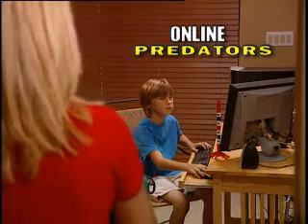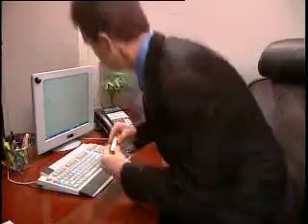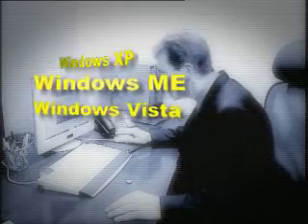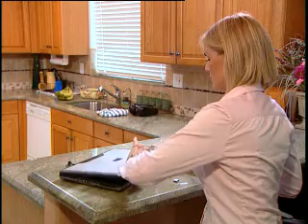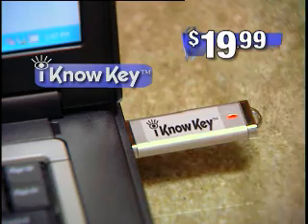Worried about your kids? Concerned for a spouse? Suspicious of anyone who has access to your computer? The I Know Computer Key gives you the answers, and it works with the most popular PC operating systems, guaranteed. You've seen complicated internet tracking software advertised for as much as $150, but the user-friendly I Know Computer Key is yours for just $19.99.